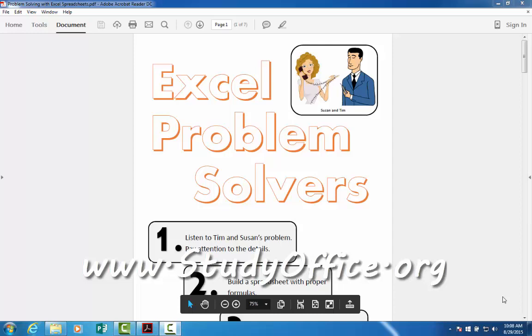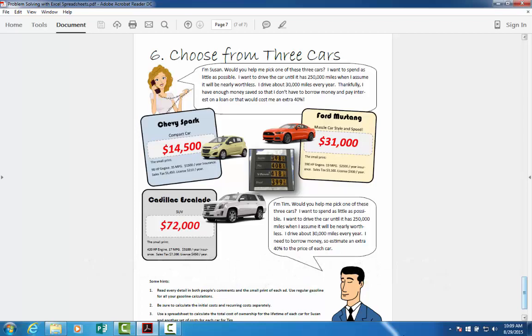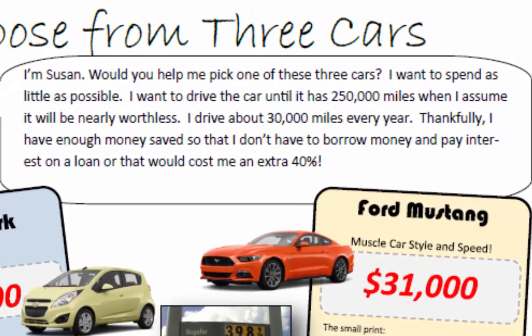Welcome to the last in the series of Excel problem solvers. In this video, Susan and Tim are asking us to help them purchase a car. Susan says she wants to spend as little as possible. She wants to drive the car until it has 250,000 miles, at which point she assumes it will be nearly worthless. She drives about 30,000 miles every year. She has enough money saved so she doesn't have to borrow money — taking a loan would cost her an extra 40%.